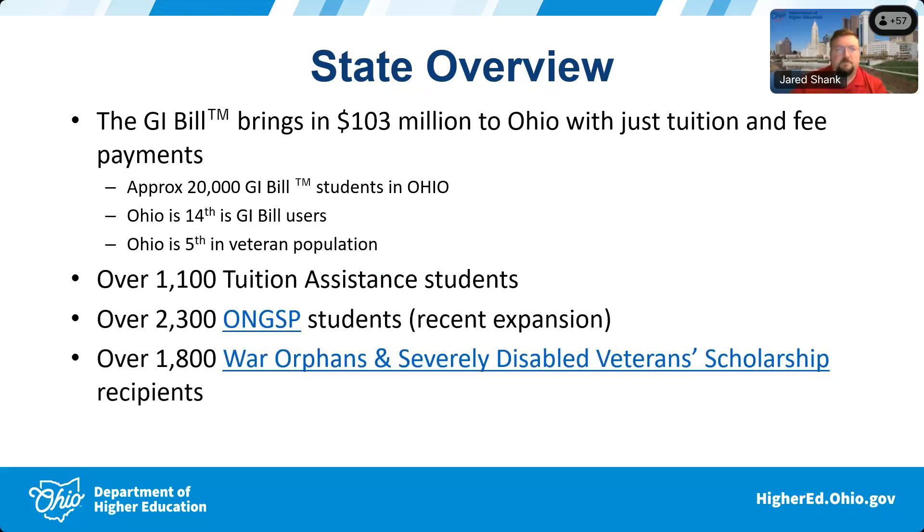Good afternoon everyone. My name is Abby Cohen. I am the assistant director for initiative development and processing. I handle military insurance guides as well as transfer insurance guides. For the state of Ohio, the GI Bill brings in about 103 million dollars — this is just taking into account tuition and fee payments. Housing and books are separate and bring in additional funds. There are approximately 20,000 military-connected students in the state of Ohio, and Ohio is currently ranked 14th to 15th in veteran population.